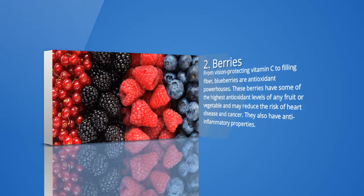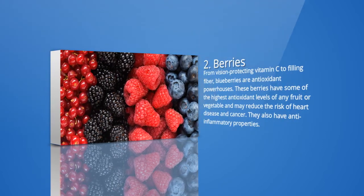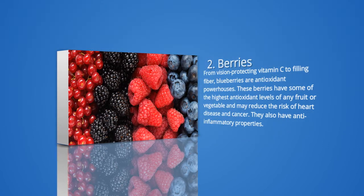2. Blueberries and other berries. From vision-protecting vitamin C to filling fiber, blueberries are antioxidant powerhouses. These berries have some of the highest antioxidant levels of any fruit or vegetable and may reduce the risk of heart disease and cancer. They also have anti-inflammatory properties. Strawberries, raspberries, and blackberries are all excellent choices for those with diabetes.